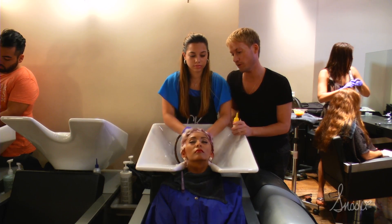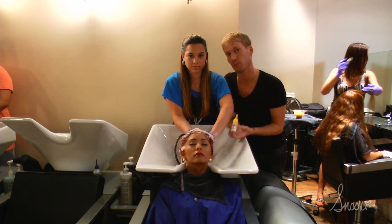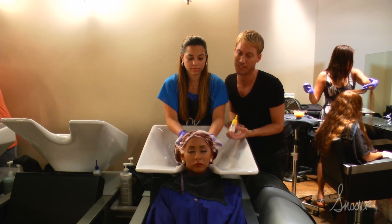Now it's the final shampoo and condition to get all the color out of her hair, and then we're going to finish up with a leave-in treatment by Goldwell to help seal the cuticle of the hair so that the color stays vibrant and doesn't fade out as quickly.